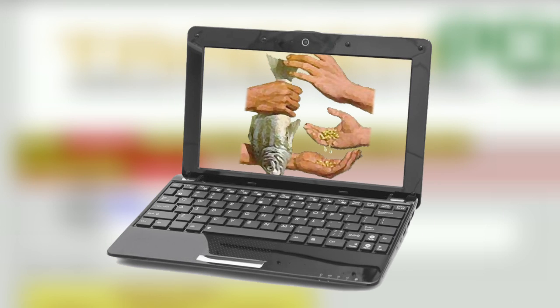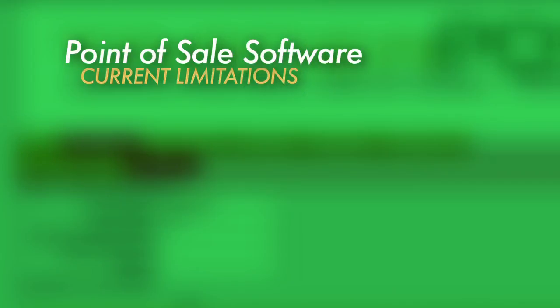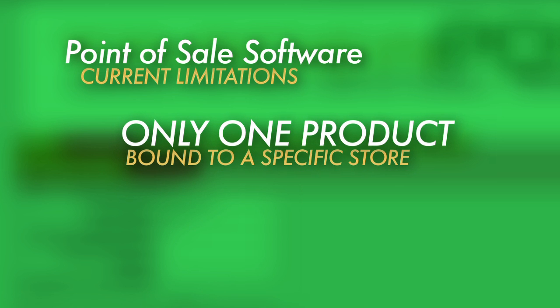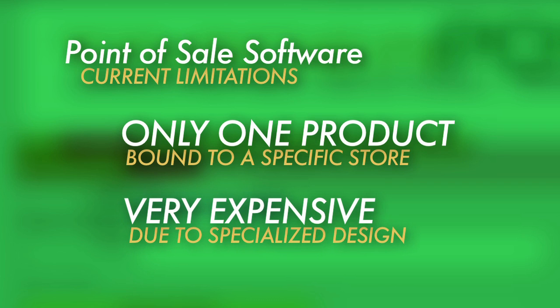Barter and trade have been the central part of all economies throughout human history, yet most modern-day point-of-sale software systems lack the ability to operate with this most basic form of commerce. Even though a small number of systems have been developed for the buy-sell trade industry, these systems are designed with one product type in mind and are bound locally to a brick-and-mortar retail store. They can also be more expensive due to their specialized design.